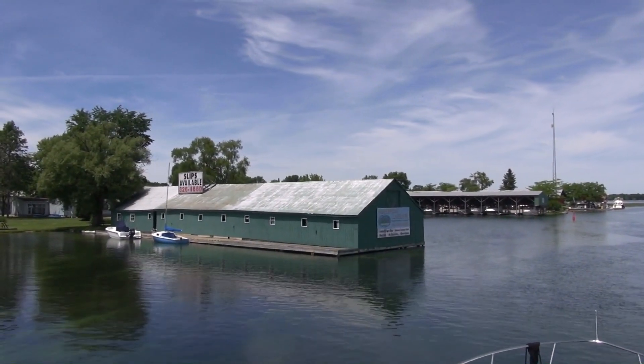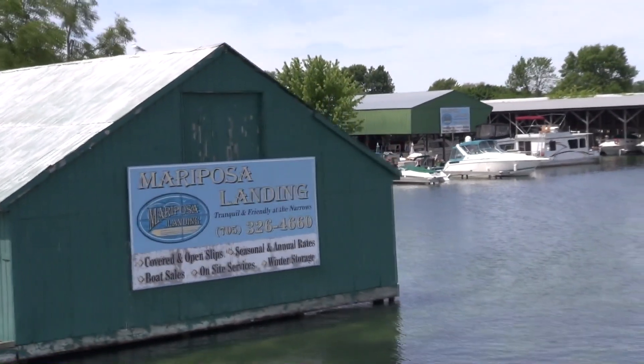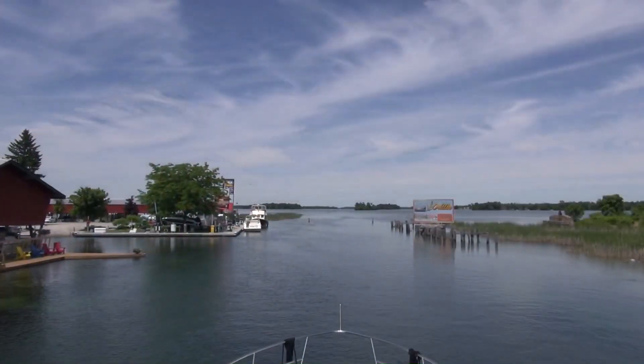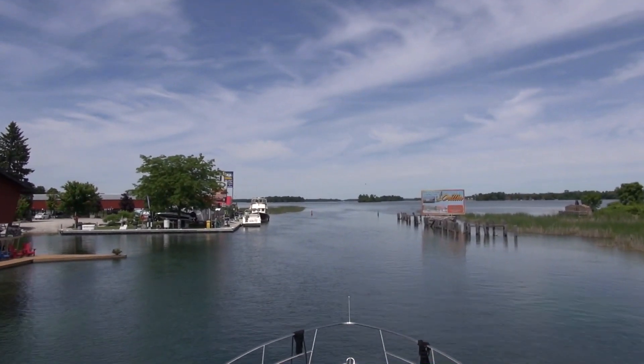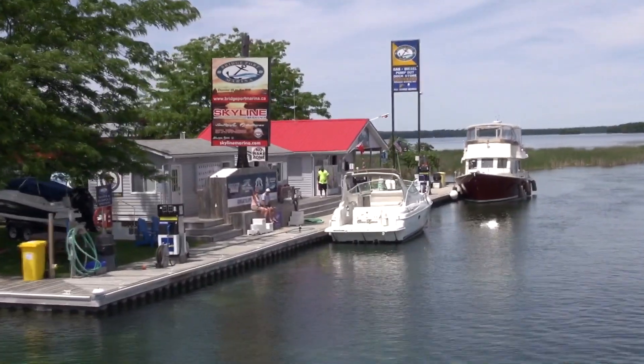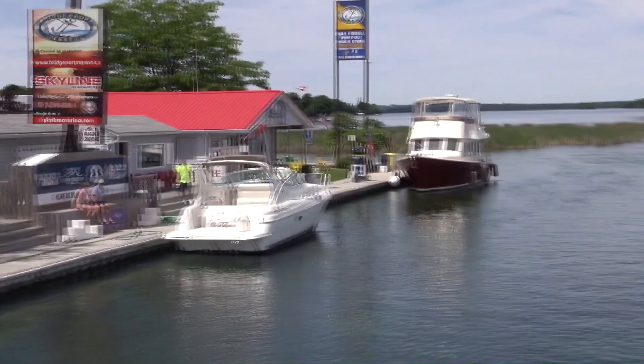The Mariposa Landing Marina on your port side offers transient slips for boats up to 55 feet. Bridgeport Marina has an easy access fuel dock that sells both gasoline and diesel, as well as offers a pump out service. They also welcome overnight boaters.